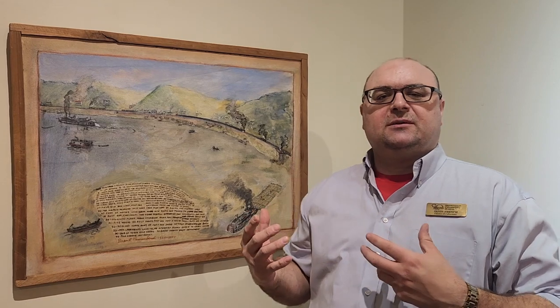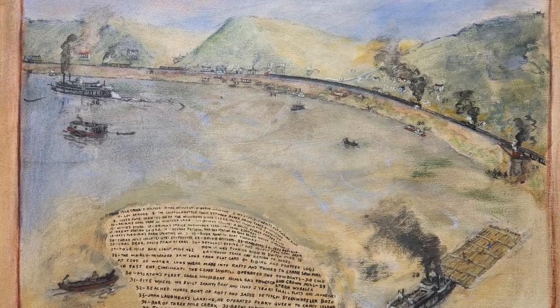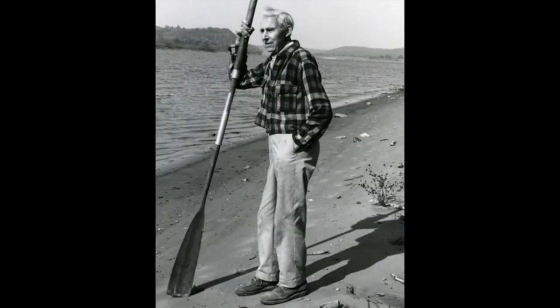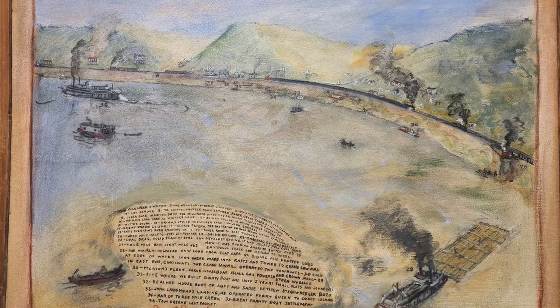Today I thought I would share something that's in our collection — a painting that we're very proud of. This is a painting painted by Harland Hubbard, who is a local artist. He was born in Bellevue, and he was an author and an artist and a tremendous and very interesting individual.